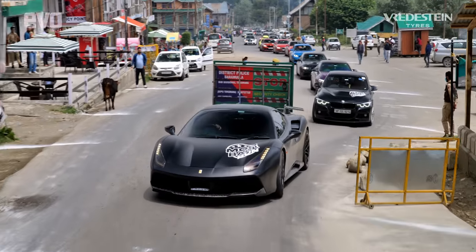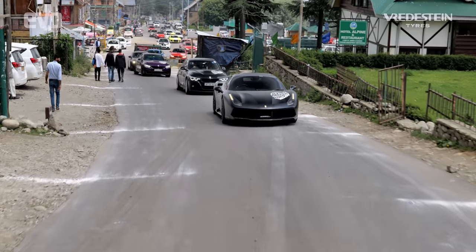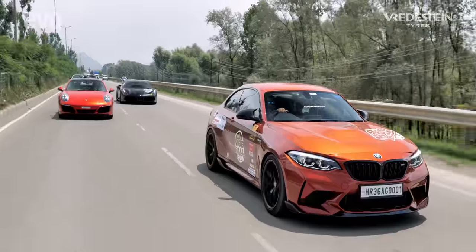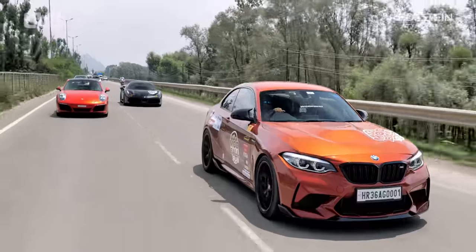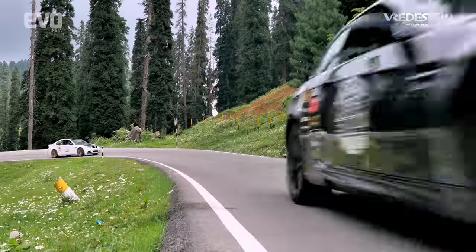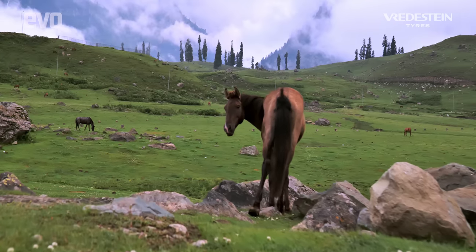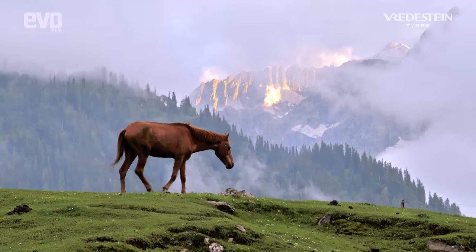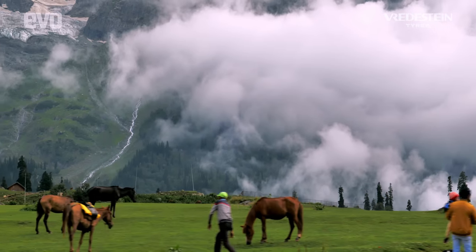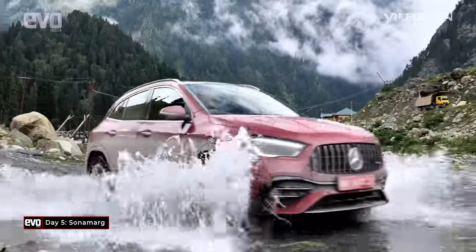Enough of me and the GLA35 AMG — let me get back to the other cars on this drive. Just look at these car and location combinations: an M2, a 911, and a 488 exiting Srinagar on the way to Gulmarg. A beautiful shot of the M2 in the rain with the pine forests of Kashmir in the background. M3s, M4s, an S4 and S6 — all fast-tuned cars on roads that have never seen such cars. In fact, cars that have never seen such roads. It's surreal, this drive. Already it's like an impossible dream manifesting in front of you.